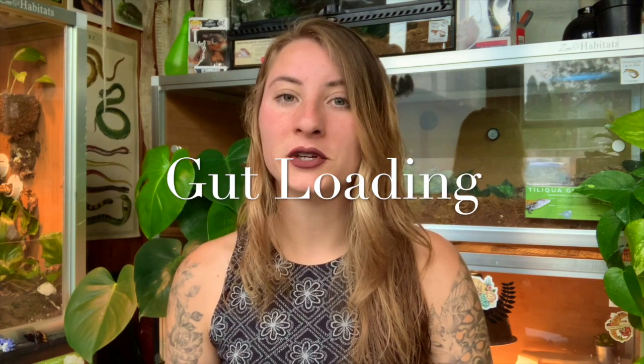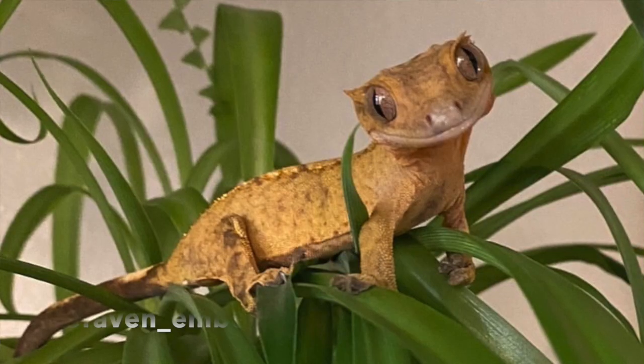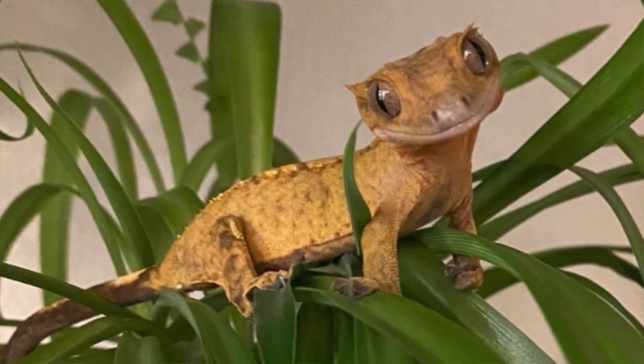The next thing I want to talk about regarding insects is gut loading. For those not familiar, gut loading is when you feed your insects healthy foods that they eat and digest, so when your gecko eats that insect it contains even more nutrition. You do want to make sure you're gut loading with things that are safe for crested geckos. For me, I usually just feed my insects different types of greens and veggies — basically the same leftovers I use to create salads for my bearded dragon and tortoise. It's a great way to get some veggies and greens into your crested gecko as well.